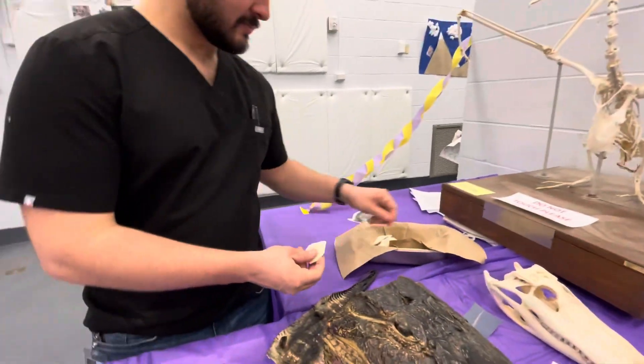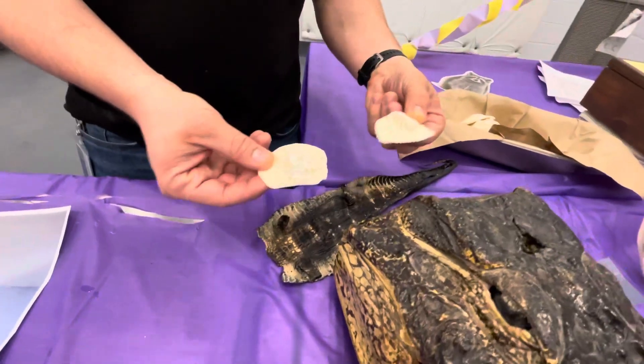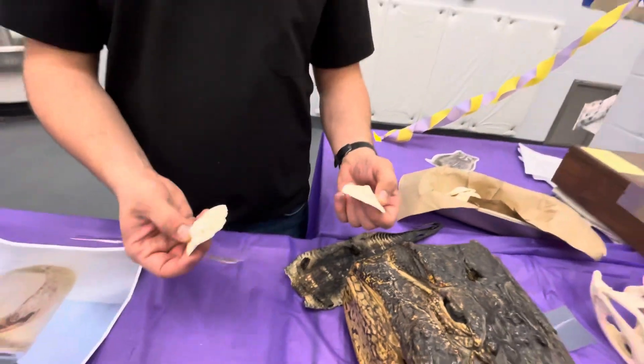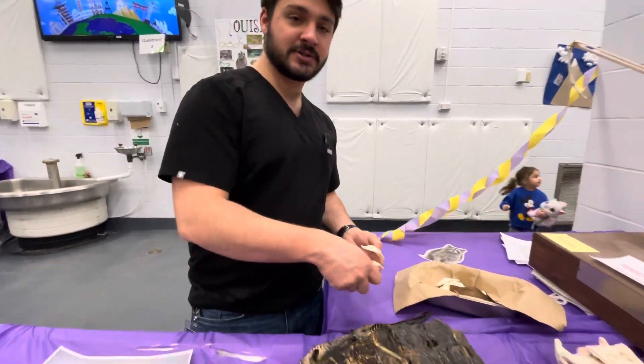These are osteoderms. The little plates along an alligator's back — they make them really hard. That's what these are. They're only found in the skin layer; they're not part of the skeleton. They make the outer part of their skin really, really tough.